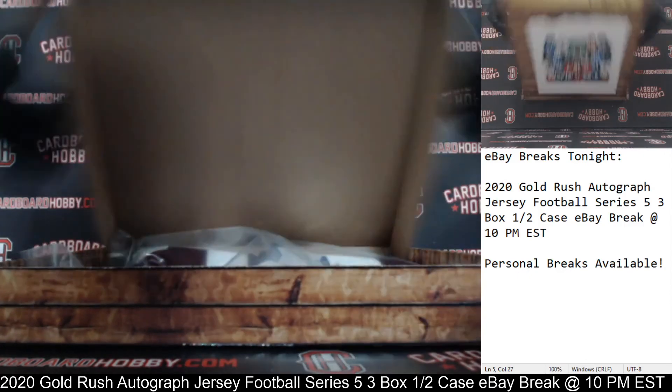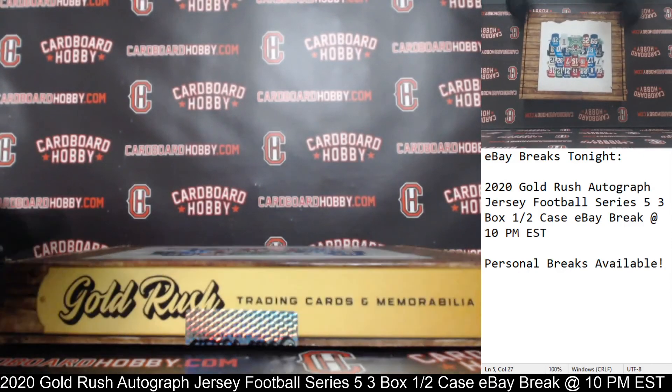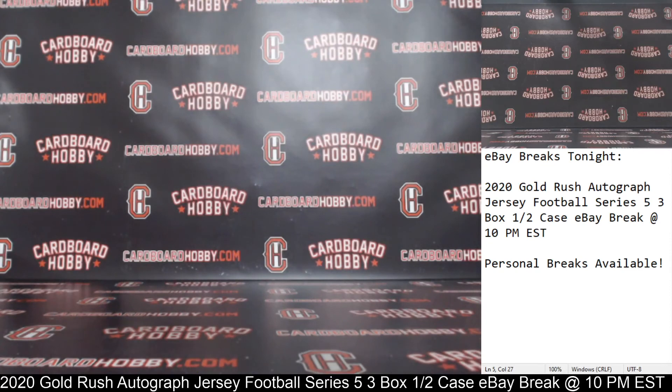So we had Damian Harris for the Patriots, Keenan Allen autographed jersey for the Chargers, and we started out with Kenny Galladay autographed jersey for the Lions. Three very nice jerseys, guys. I want to thank everybody so much for breaking — really do appreciate it. CardboardHobby.com, doing it at 1640 on eBay. I'll be back at it tomorrow night and also Wednesday night, so please keep your eye out. Have a wonderful holiday week — please be smart, be safe out there. Thank you.